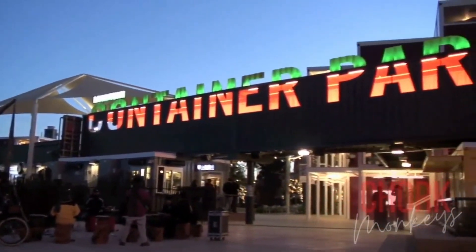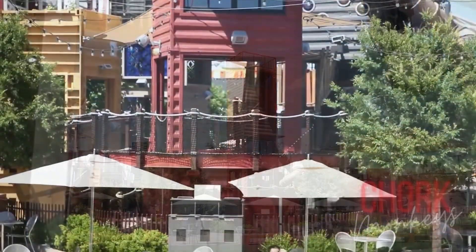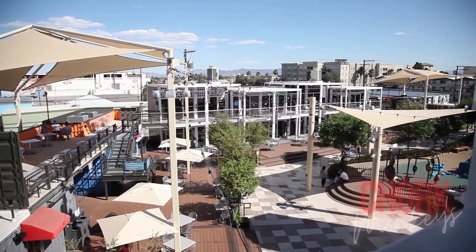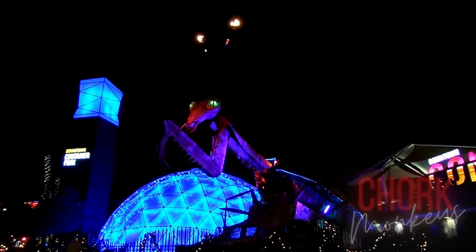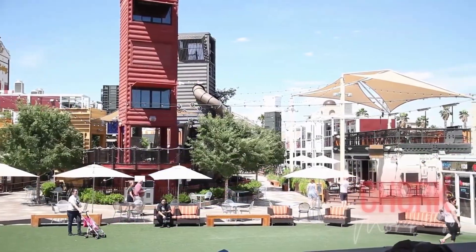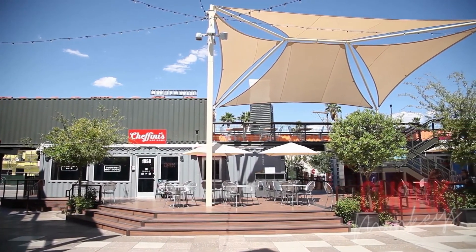A hub for off-strip shopping, dining, and entertainment, the Downtown Container Park is where you can experience a different side of the city. The open-air multi-level complex features businesses housed in recycled shipping containers that open up to a courtyard with an impressive playground and stage for free concerts and performances.